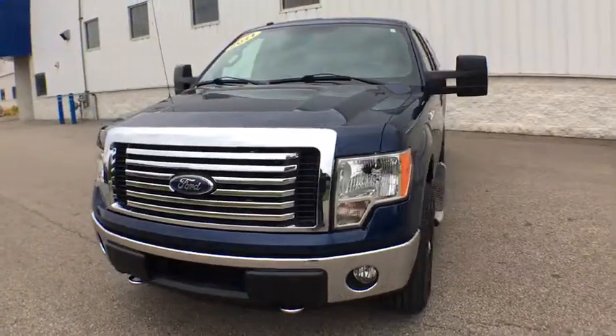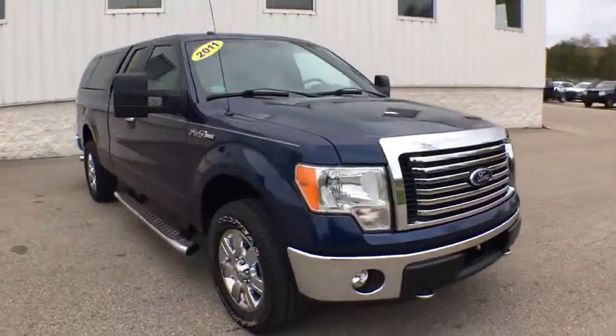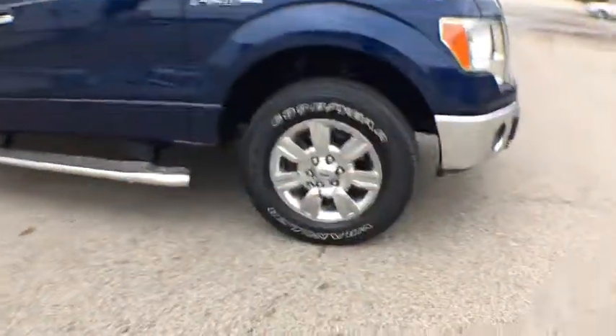Stop by and take a look at the 2011 Ford F-150. A Ford F-150 knows how to handle any situation. It's built to follow orders. No whining.